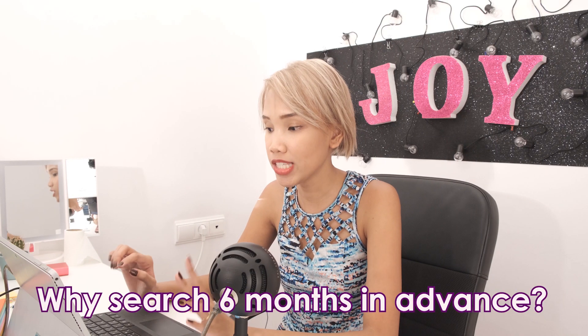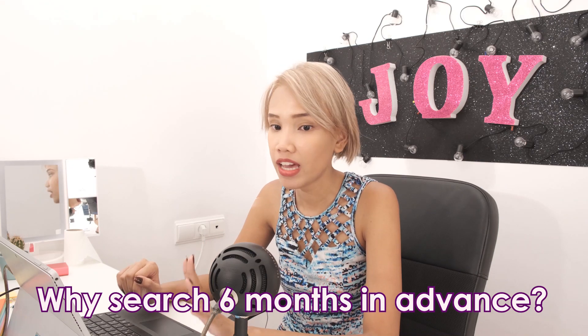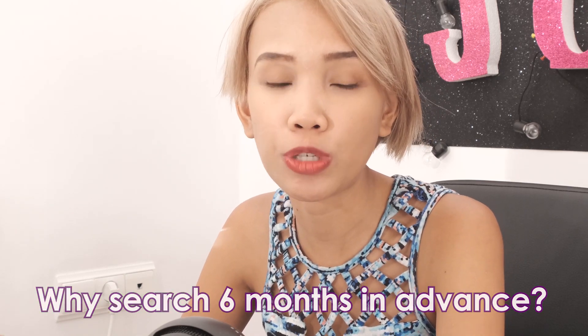I just picked January, which is a bit more than six months away from today. General advice is that flights are at their cheapest when purchased around two months in advance, or 54 days.